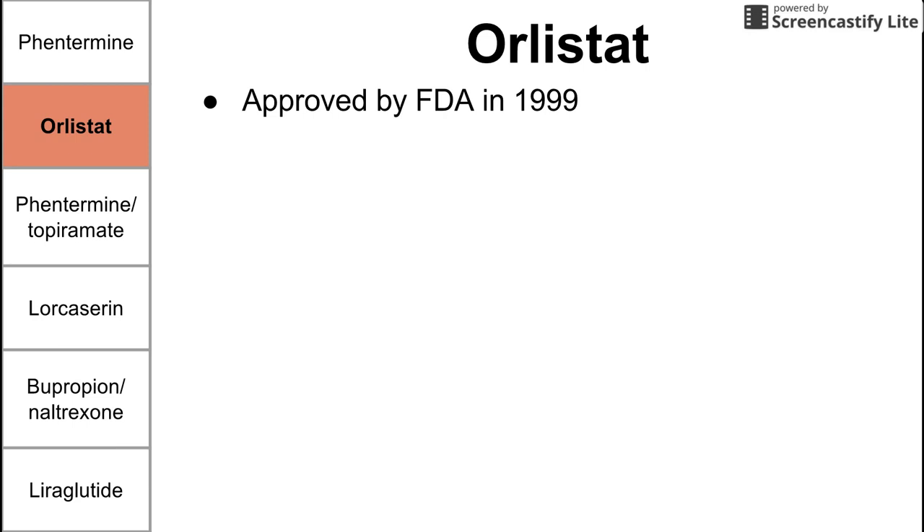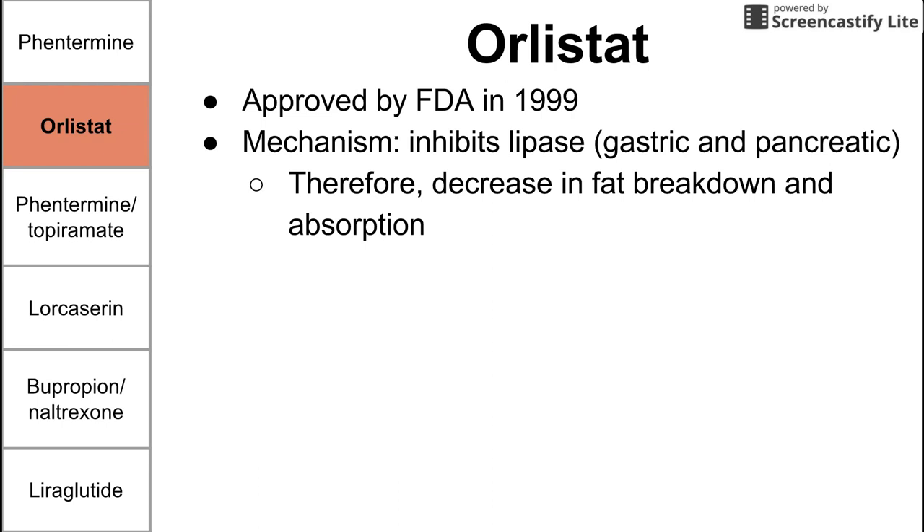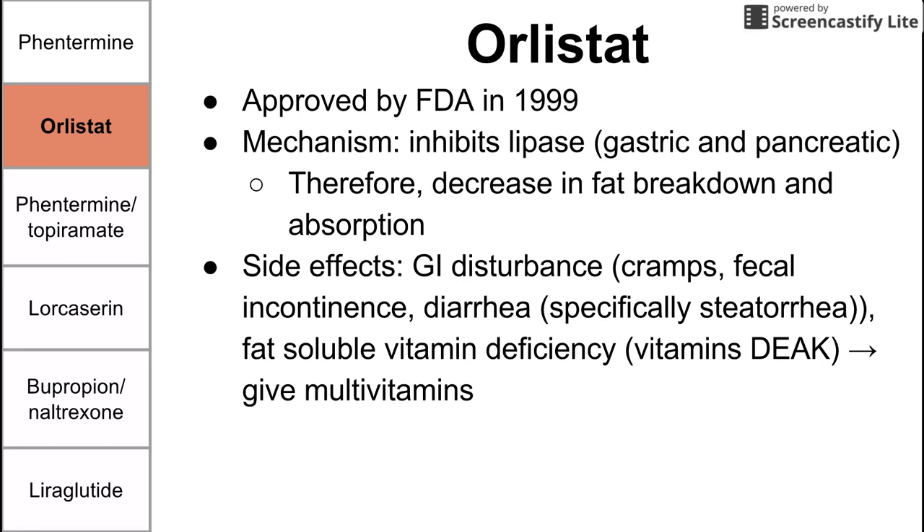Orlistat is the next drug. It was approved by the FDA in 1999. The mechanism is that it inhibits lipase — an enzyme that breaks down fat and fatty molecules you ingest. Orlistat inhibits both pancreatic lipase and gastric lipase, so it blocks both sources. If you can't break down fat, you decrease the amount of fat absorbed, which is the mechanism by which it promotes weight loss.